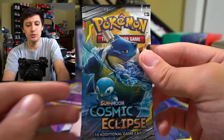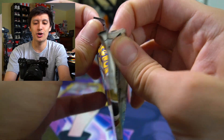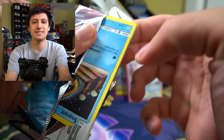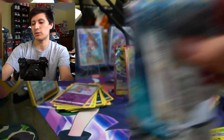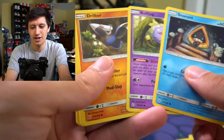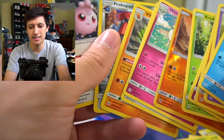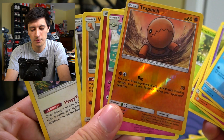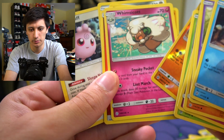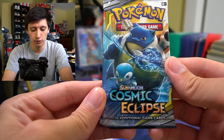Let's get to this next Blastoise pack. I'm honestly kind of tempted to keep one of these sealed because Blastoise is my favorite Pokemon, so it kind of makes sense to keep the ones with Blastoise on them sealed. But let's go — Scyther, Crickettot, Trapinch reverse hollow, and a Whimsicott rare. That was a bust. The Trapinch looks really cool as a reverse though. One more pack left of Cosmic Eclipse and then it's on to the two final packs of Chilling Reign.